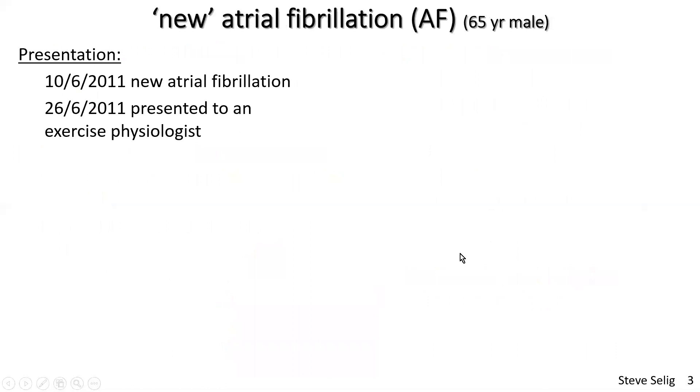Now the case study. A 65-year-old male was diagnosed with new atrial fibrillation on June 10, 2011, and presented to me as an exercise physiologist just about two weeks later. He was on only a starter dose of sotalol, which was not enough to control his heart rate. He was also not on a first-line oral anticoagulant such as rivaroxaban or dabigatran — no real anticoagulant therapy at all.